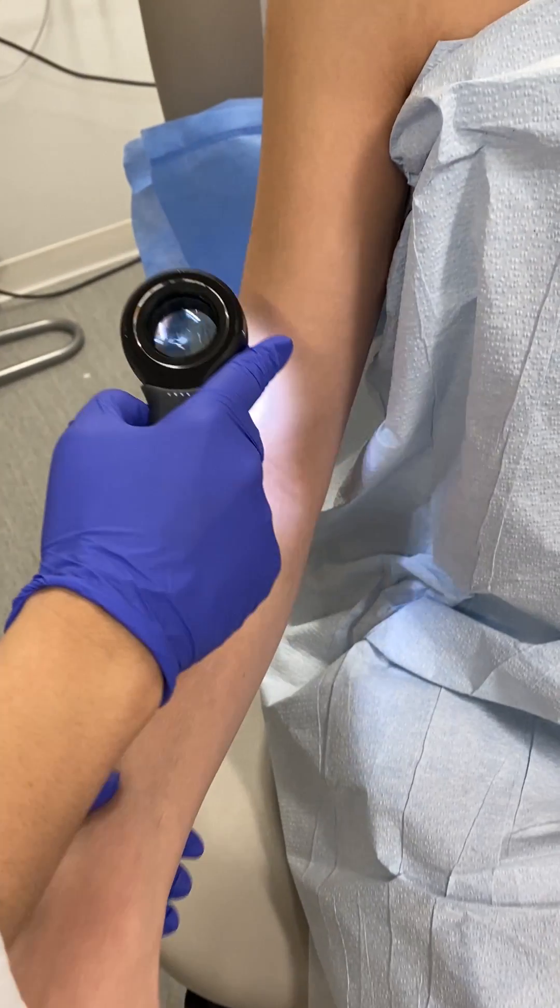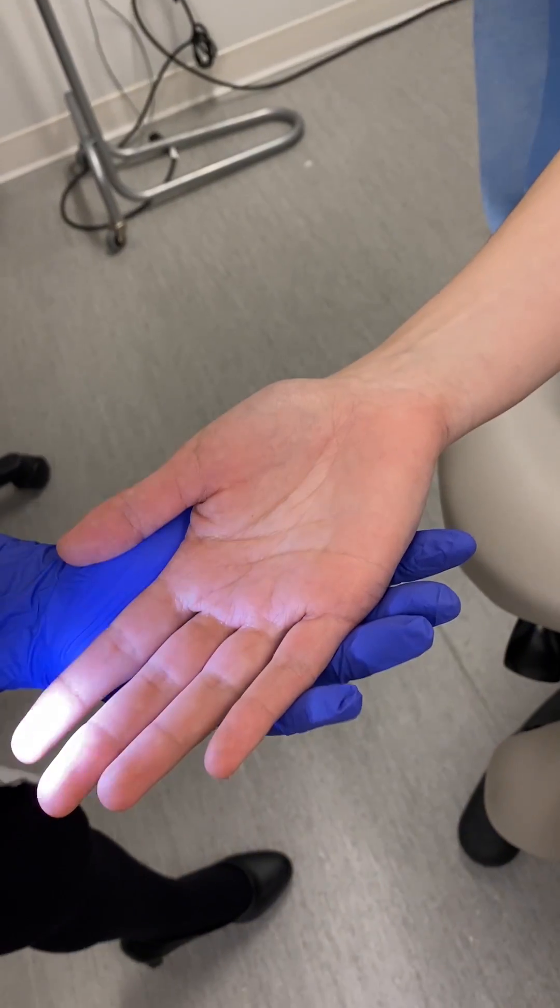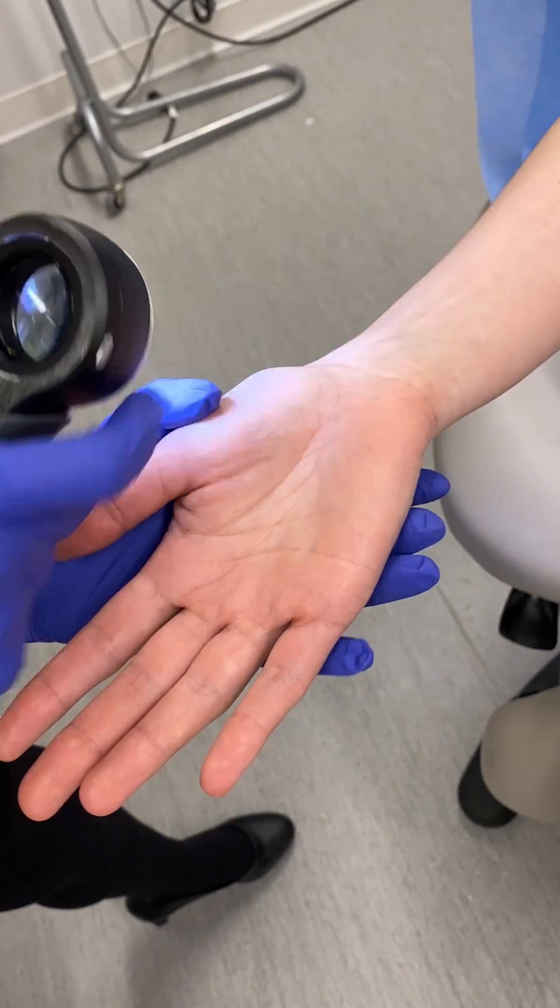We'll move up the arm here. A few very normal looking moles. The palm of the hand looks very clear. There's a tiny little mole right there — we'll take a look.